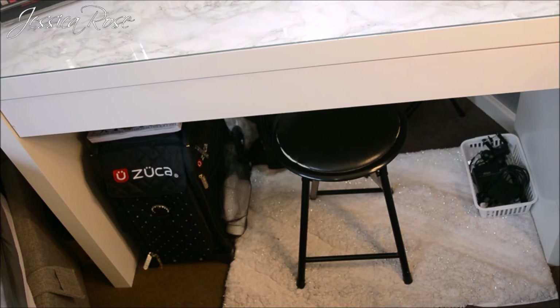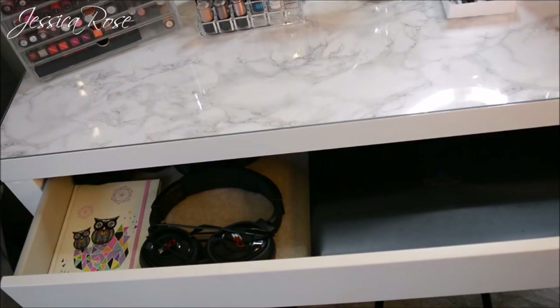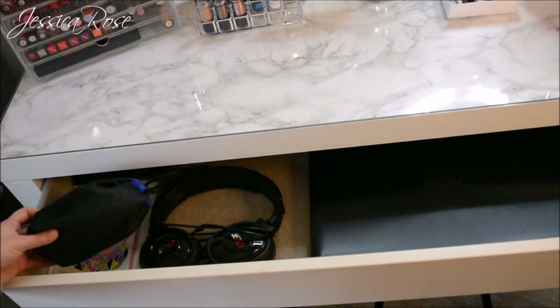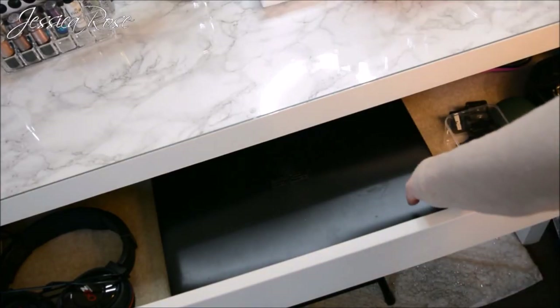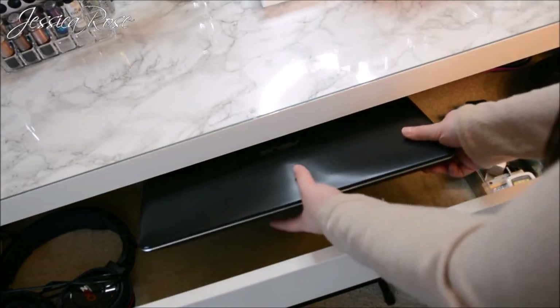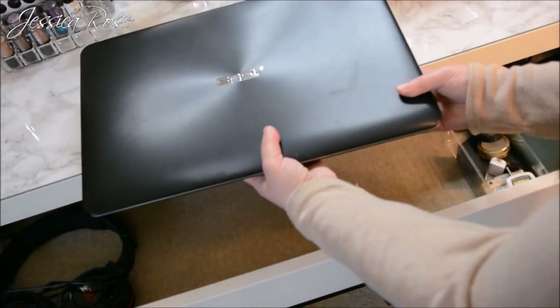I also have my Zuca Sport Pro case which is my makeup artist case I use for makeup jobs. When you pull out the drawer of the vanity table I have a notepad on the left for notes and YouTube video ideas, a separate lens at the back, some headphones for my laptop, and my laptop underneath so when I'm editing I just pull it out.